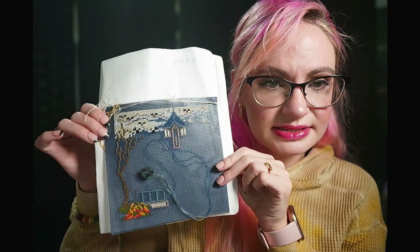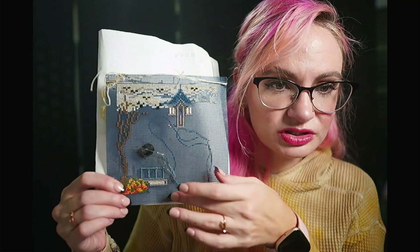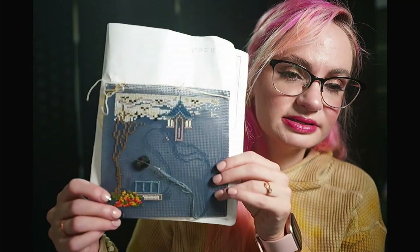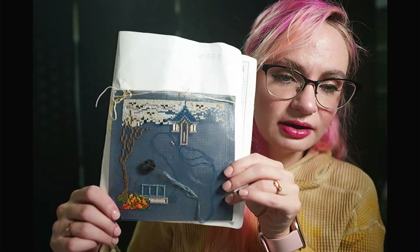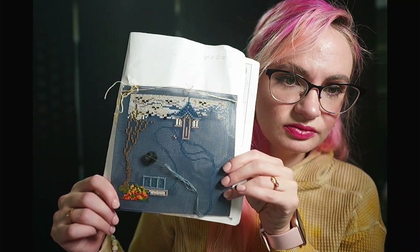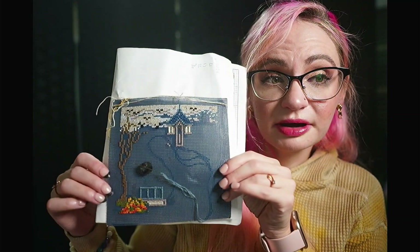It reminded me that this little guy was waiting for me, and it was right up to Halloween so it was just perfect. I did get about three nights of stitching done. Unfortunately it was a little bit of backwards progress, but it's kind of back in the front of my mind now, and hopefully it'll get a little bit more attention before it gets shoved back into the back of the closet.